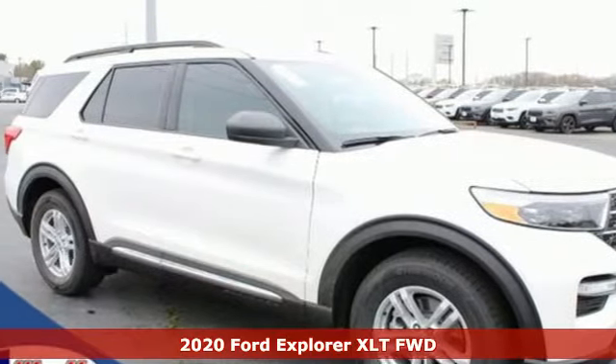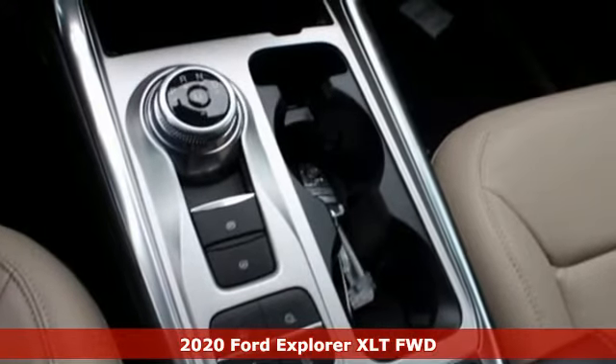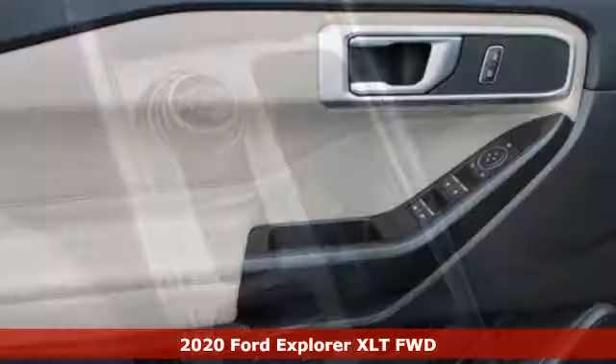It's a new 2020 Ford Explorer. Ford is America's best-selling vehicle brand. Plus, it offers an exciting list of features.